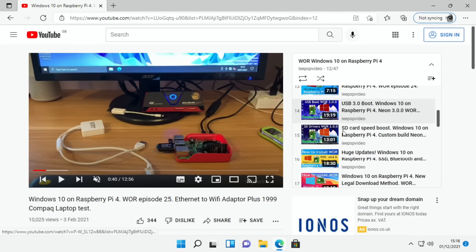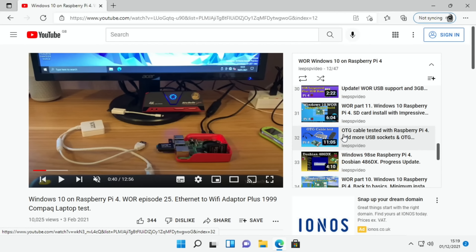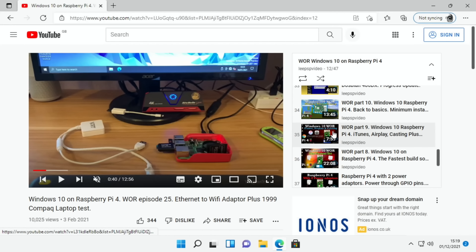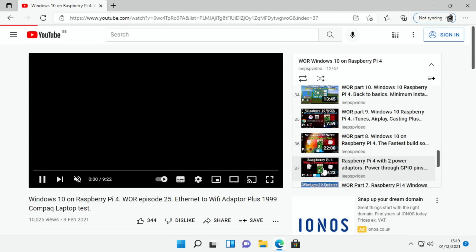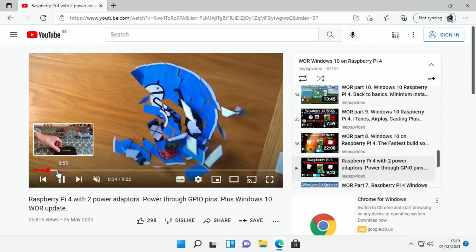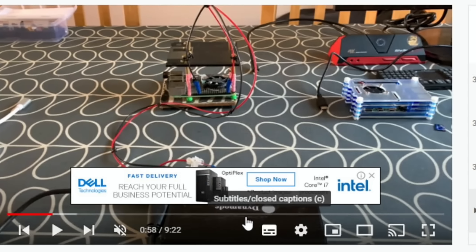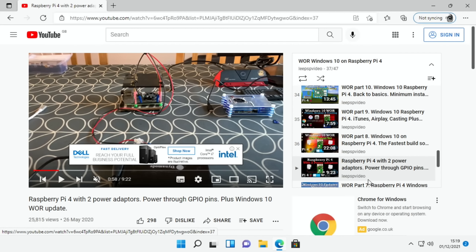I can't believe how many Windows on Raspberry Pi videos I've done. If you're interested in what runs on it, have a look through the playlist. Back along I actually ended up powering with two power adapters - we're a long way past that and we're nearly there, nearly everything working. GPU is not supported, onboard Bluetooth not supported. That was my setup where I was powering the Pi through the GPIO pins and also using a power adapter, and was able to overclock.